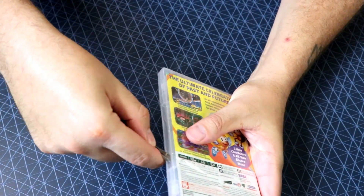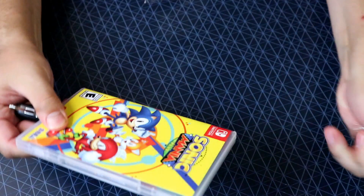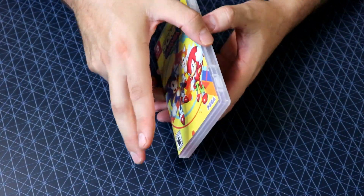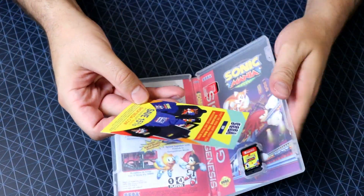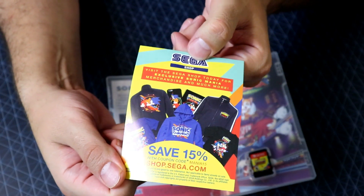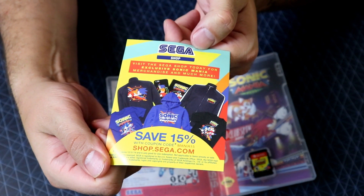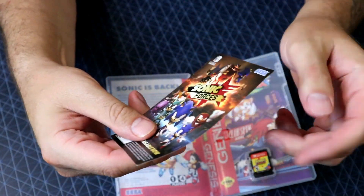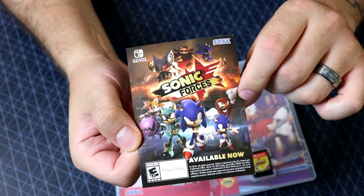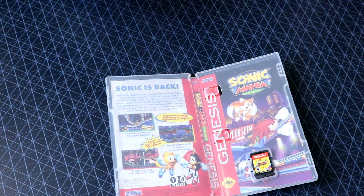So let's open this thing up — oh my god. It's like 105 degrees in here right now. Save 15% — look at that — use coupon code MANIA15, you can get yourself some Sonic merch, 15% off, visit SEGA shop today. And buy Sonic Forces — remember we beat this game on stream? I was pretty harsh, a lot of people have been pretty harsh on this game, but you know what? It really wasn't that bad.